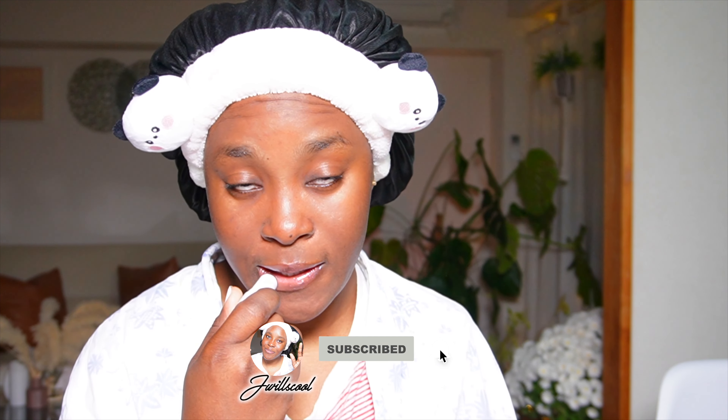Hey guys, welcome back to my channel! Today I'm going to be sharing something you might need in your skincare routine. Now that the weather is a little bit cooler — literally cold — I have been so cold for the past couple of weeks. I love this weather; it's sweater weather and it just puts me in a good mood.